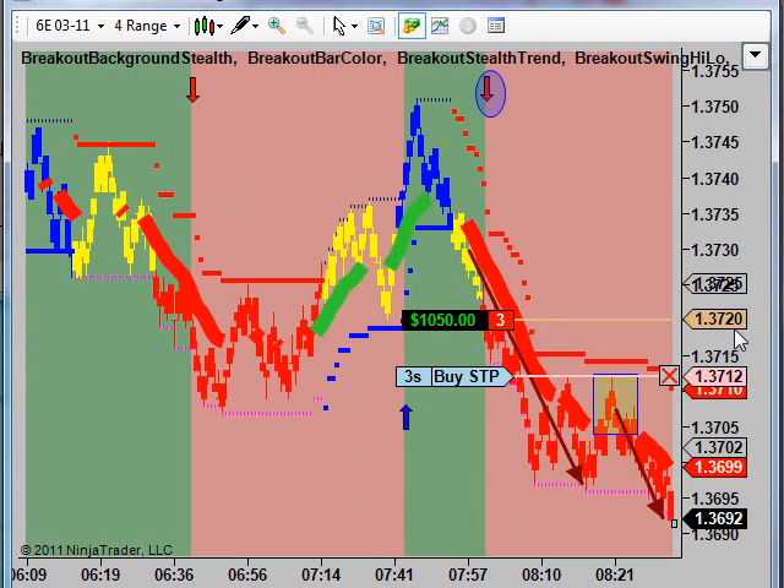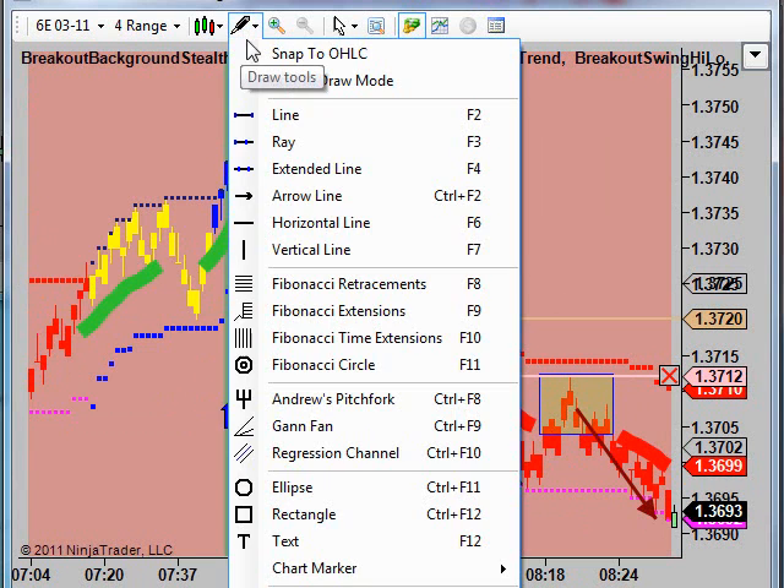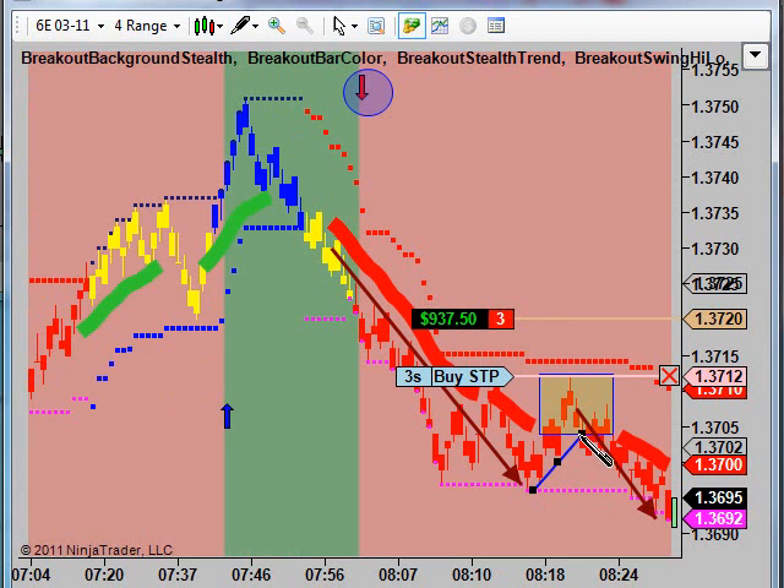We got filled short at 37.20 as the short signal unfolded, and the market came all the way down to 36.95 and bounced, giving us a little probe trade setup. If you've been following our videos, you know that the market goes through a period of thrust, retrace, thrust, retrace — and so the retrace move here set up what we call a regular probe trade.